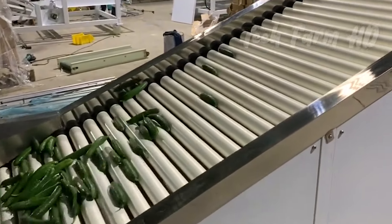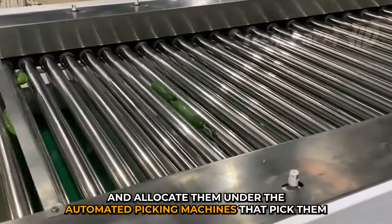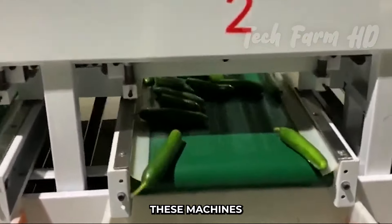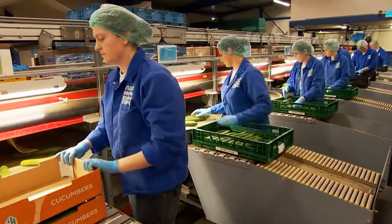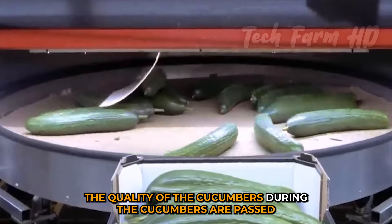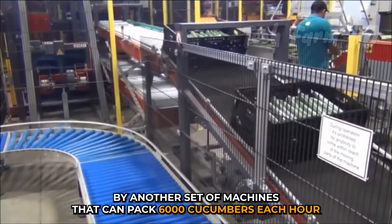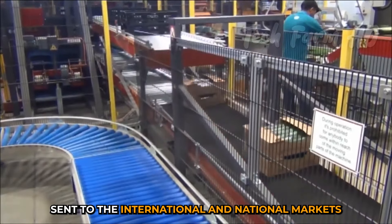Once harvesting is completed, the cucumbers are taken to the sorting and packaging area. The section is equipped with modern carrying machines that take the cucumbers cautiously and allocate them under automated picking machines. These machines have the ability to sort 25,000 cucumbers each hour. A quality inspector checks the quality of cucumbers as they pass on the escalator. The packaging machines can pack 6,000 cucumbers each hour, and the cucumbers are then packed into various packaging and sent to international and national markets.